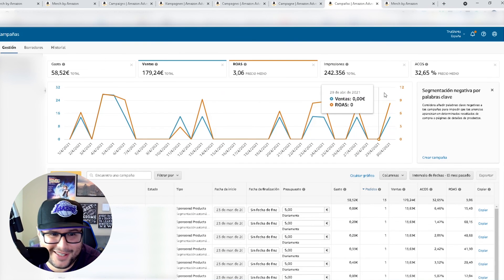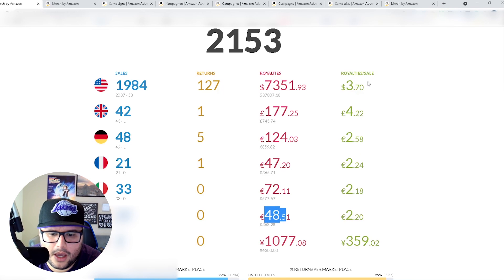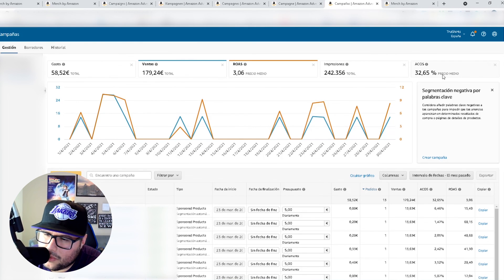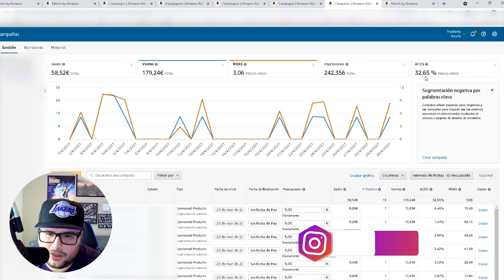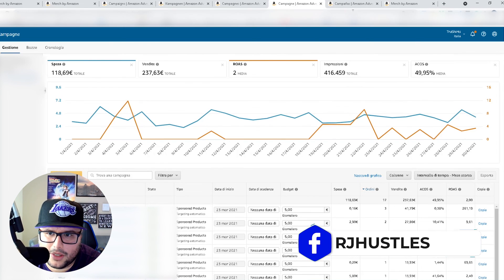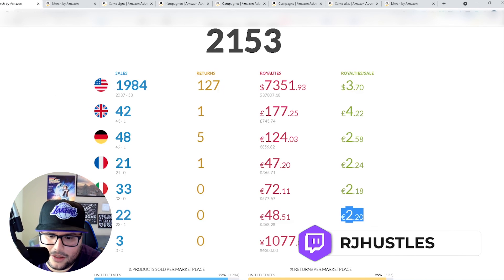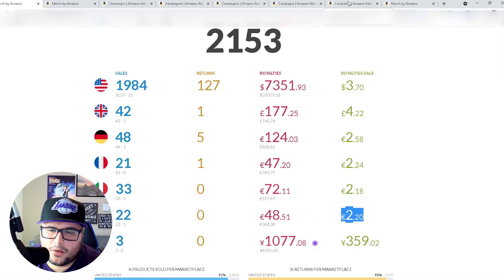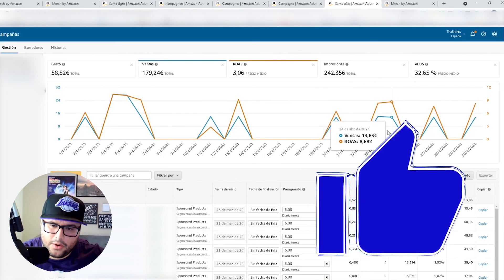Spain is at 32% ACoS — not too bad. Royalties were 48 euros but I'm spending more on ads than I'm making, so I just need to optimize a little more to bring it down. It's right there though — almost there. The ACoS isn't as bad as Italy's 50%. You can't run ads to Japan yet, but it's something to think about. Hopefully this gave you some insight — give the video a thumbs up, check out my other videos, peace out.